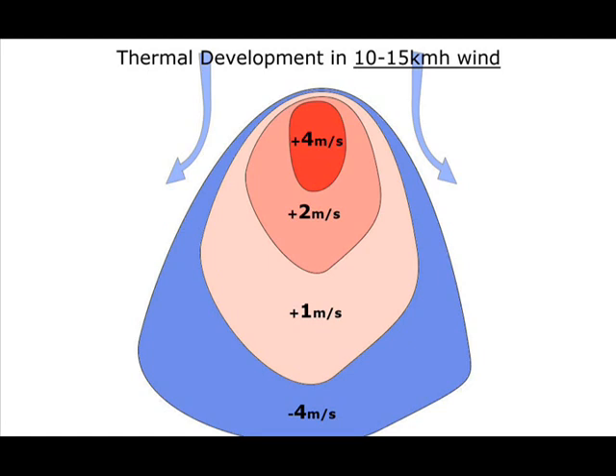If the thermal is big and doing a good job of blocking the wind, there will also be a good chance that the upwind edge of the climb will be dynamically soarable.